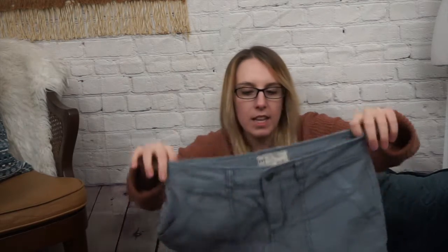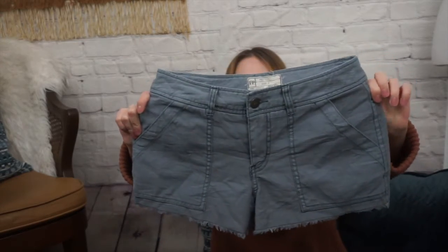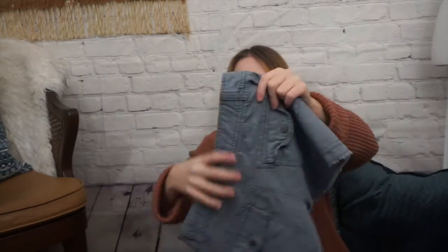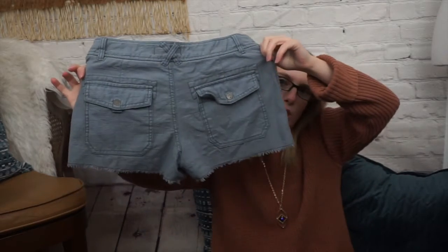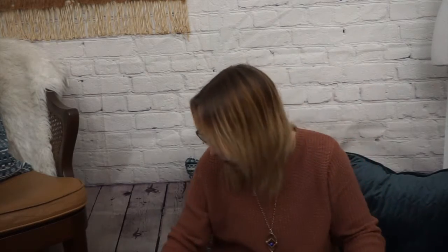Next, I have a pair of Free People shorts. These are a size 2, or 26 in their alternate sizing. They're just a nice cotton blend pair of smoky, bluish-gray utility shorts. Really good staple for the warm weather that I'm wishing we had.